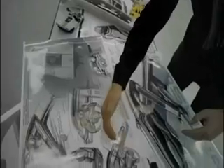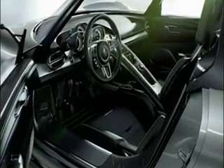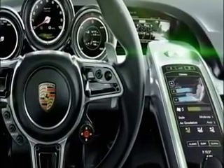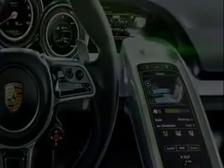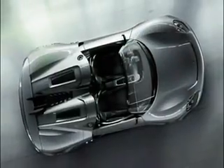The operating concept points the way to the future. Central control functions are found in the multi-functional sports steering wheel and the touch panel surface in the center console. It's destined to change the way we drive sports cars.